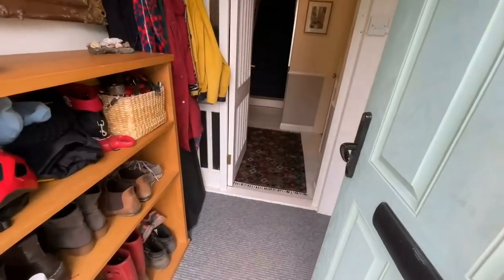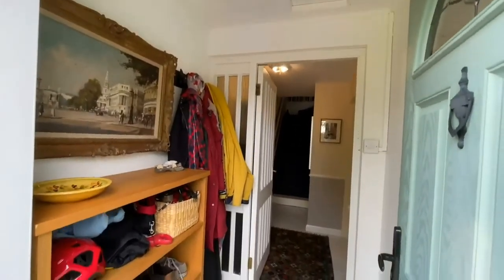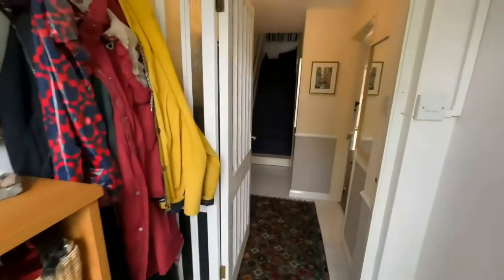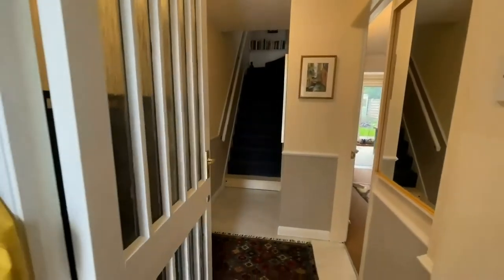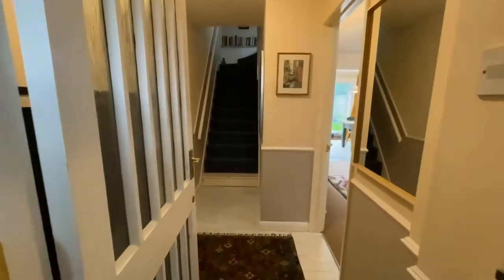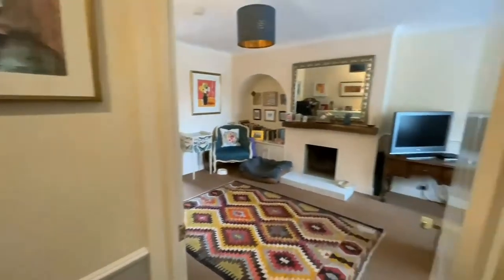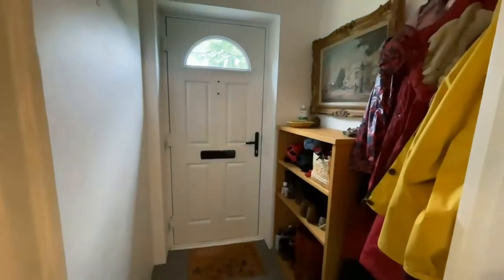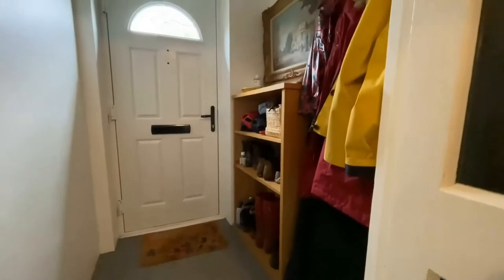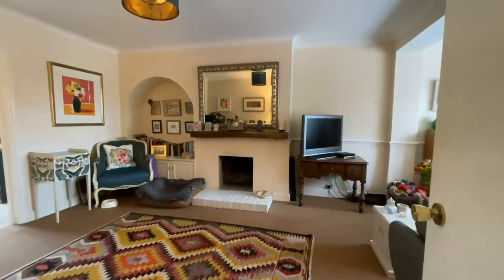As you come in, the first thing you see is an entrance porch or lobby right at the front of the house — plenty of space for storage for shoes and coats — and then a further door which takes us into the hall. You can see the stairs there which take you up to the first floor.